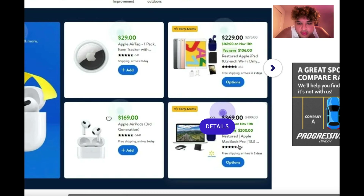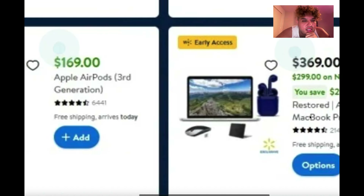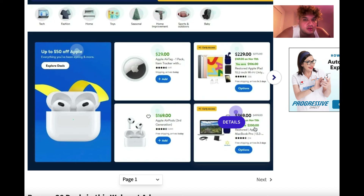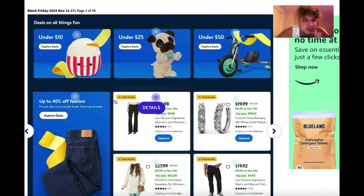For those into MacBooks, there's an Apple MacBook Pro for $369 — also listed as restored. And then $169 for AirPods third generation, but just keep in mind those are restored as well, not listed as brand new.